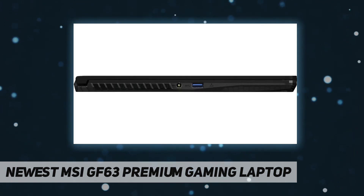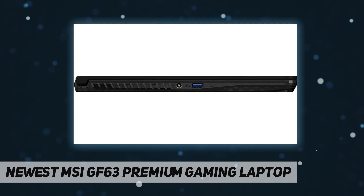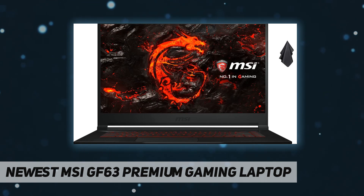Display is 15.6-inch FHD IPS level, 60 Hz, 45% NTSC, thin bezel, non-touch screen. Enjoy your photos, movies, and games with crisp quality.